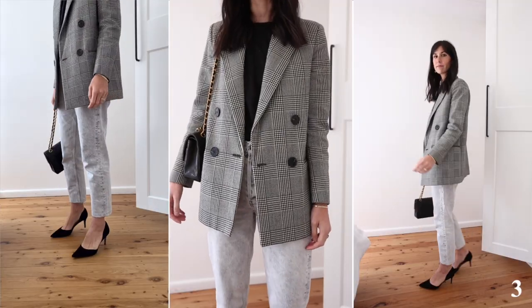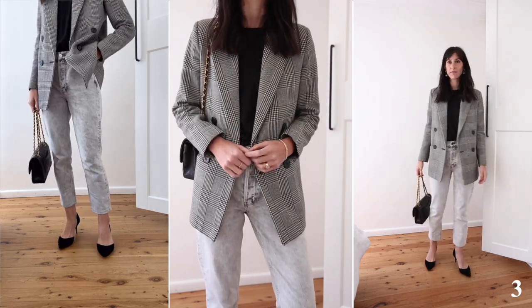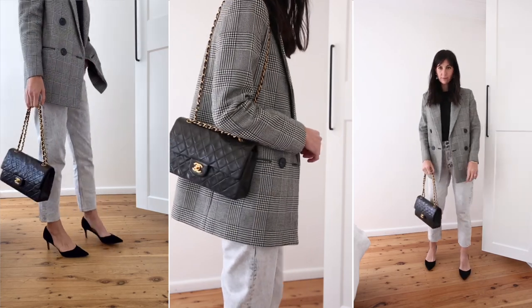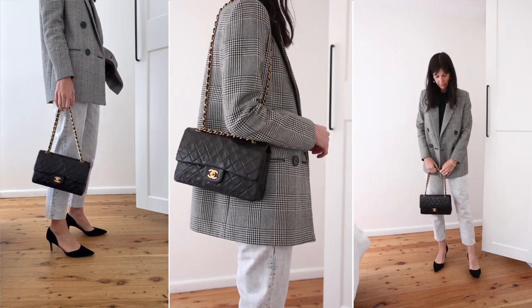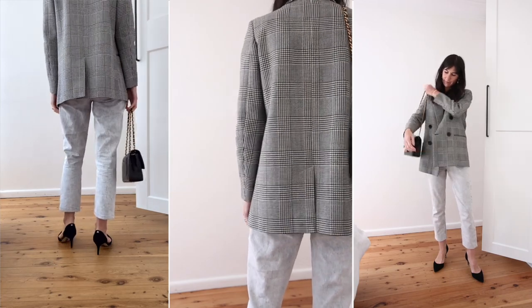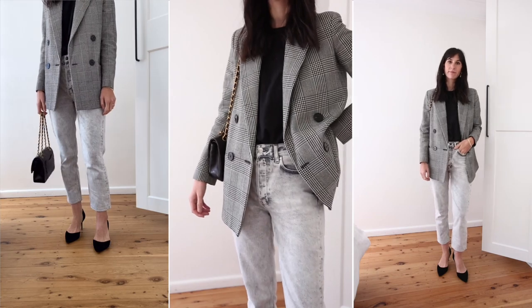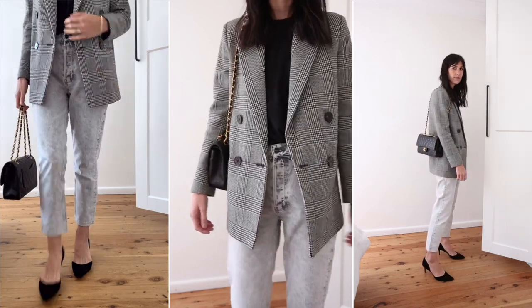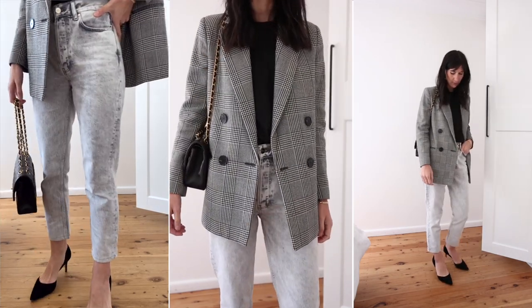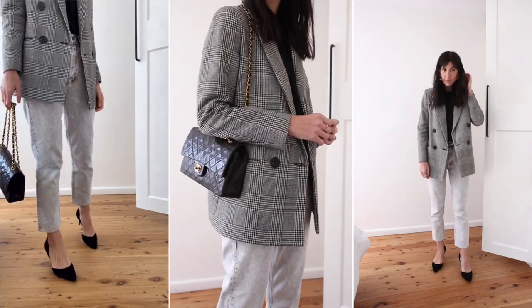Outfit number three is what I would wear for drinks with friends these days — an easy tee, a tank, an oversized blazer, my favorite jeans and a heel to match. Here the focal element is really the blazer and all the other pieces work to enhance and complement it. Because it has a grey base I wanted to replicate that in the rest of the look including the jeans. Monochrome is one of those style tools I lean on pretty heavily and it is a truly effortless way to look chic.